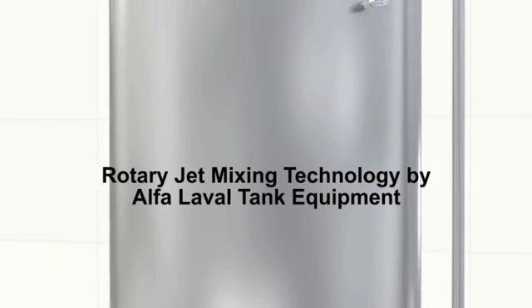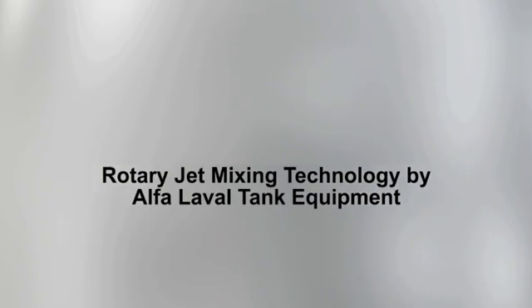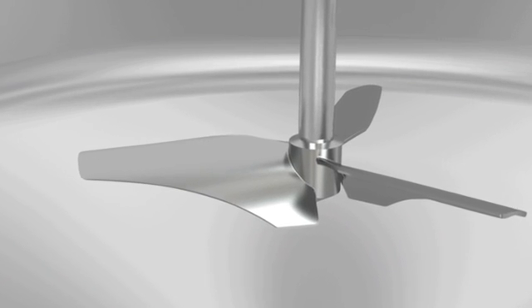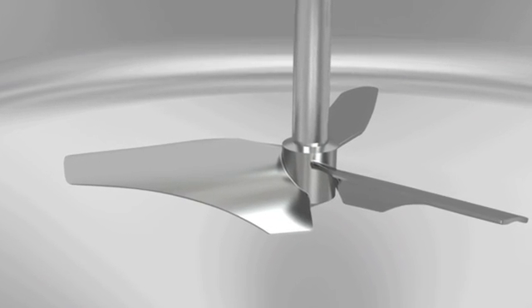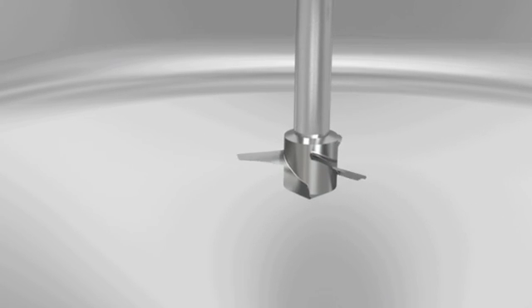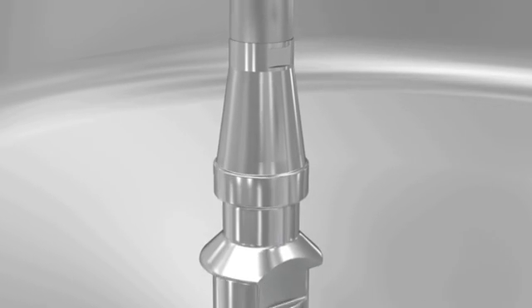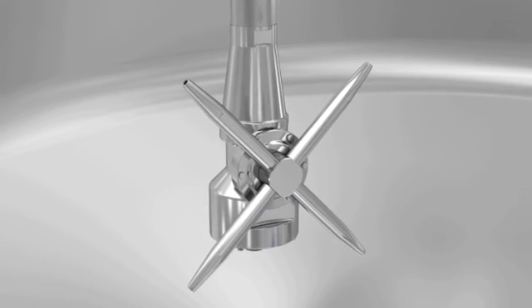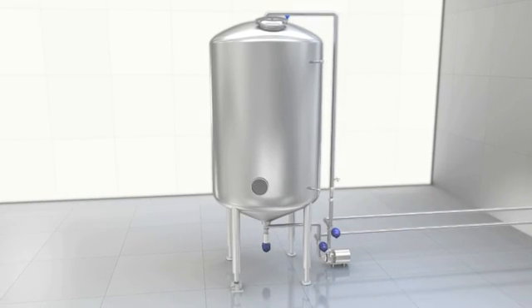Alfa Laval supplies a complete range of equipment for tanks used in the process industry. Alfa Laval's portfolio of mixing technologies is rapidly growing and includes the energy-saving Ensofoil propellers as well as magnetic coupled mixers with a patented clutch system. The portfolio has now expanded with the innovative Alfa Laval Rotary Jet Mixer IsoMix, taking mixing technology to a higher level.